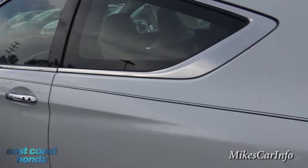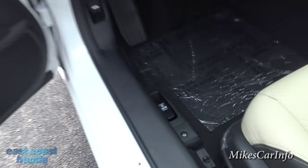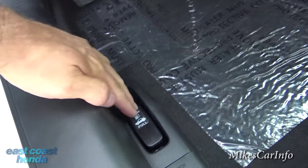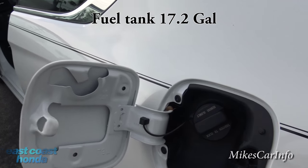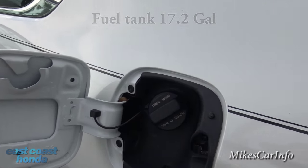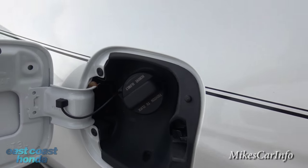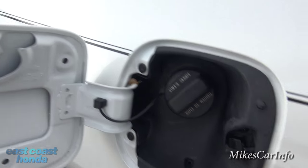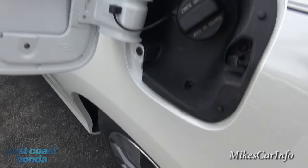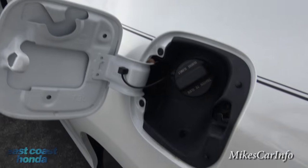The fuel door is on the driver's side — let's open it up. The cap just unscrews, and you'll notice it's at an angle so it's convenient to put the fuel nozzle in. When you unscrew the cap there's a plastic string attached, and there's a little hook right here to hang the gas cap so it's out of the way and doesn't scratch your paint.